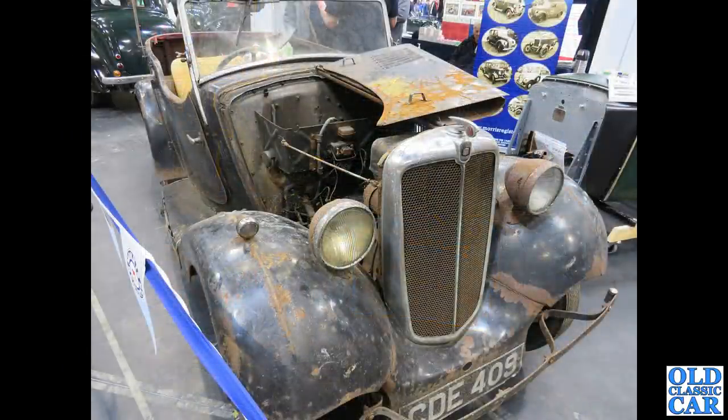On the Morris Register stand there were various cars — Morris Eights and so on — including this quite rare Series One Morris Eight tourer.